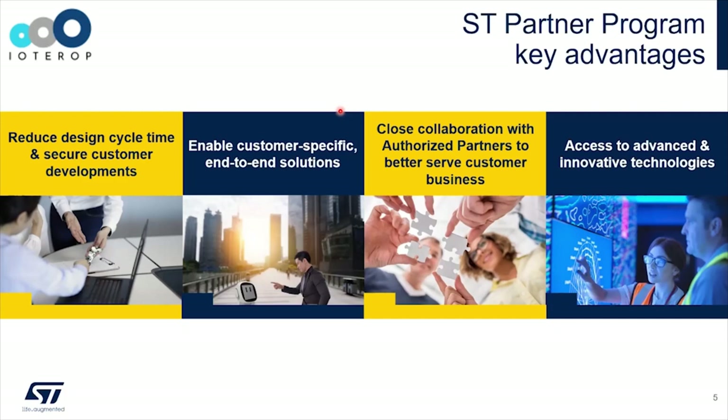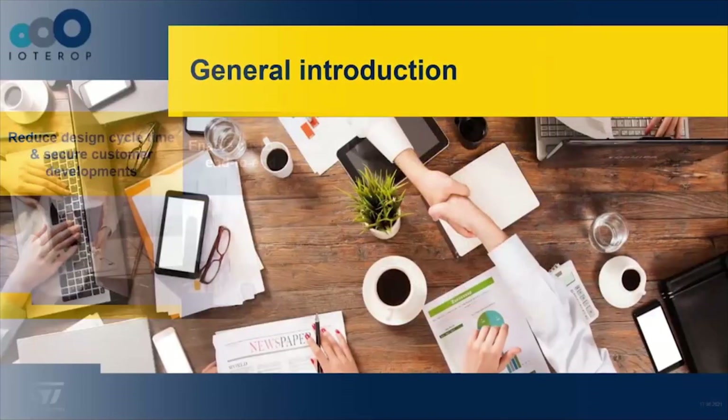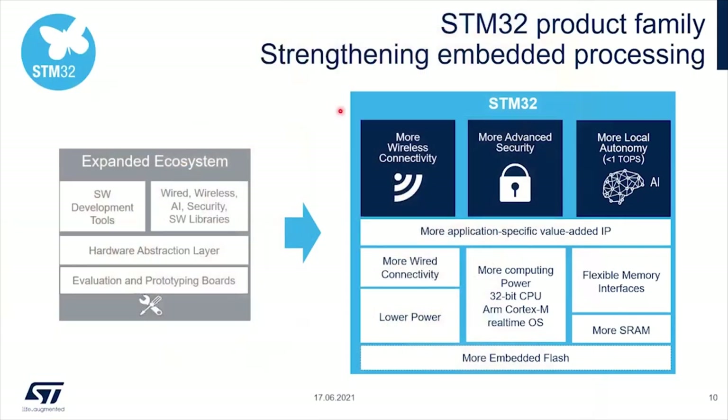This is just to give you an overview about the IOT ST partner program. Now, one word about the STM32 — it's a 32-bit MCU. What is important to keep in mind is that STM32, on top of being an MCU, is going to add more wireless connectivity on the roadmap, more secure devices. Connected or not connected, today security is a key asset, and we are also offering AI solutions.